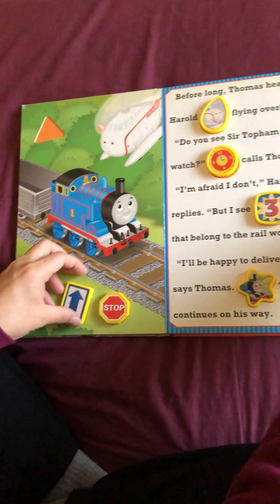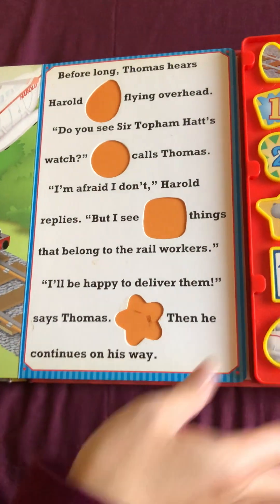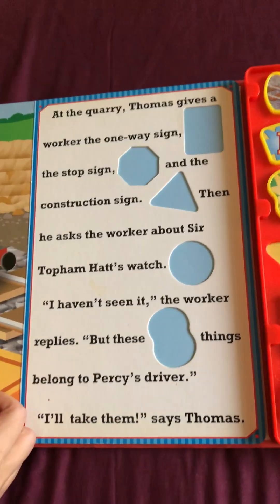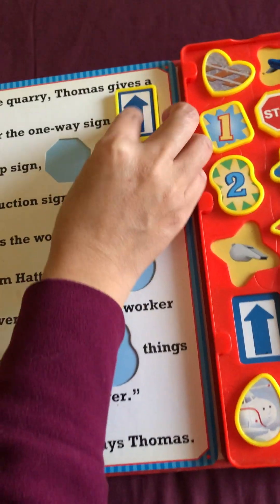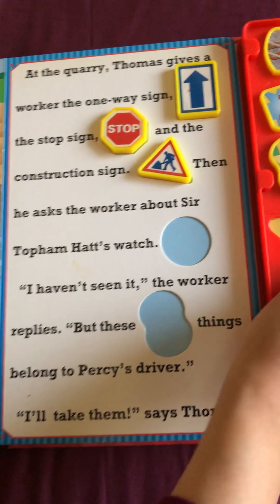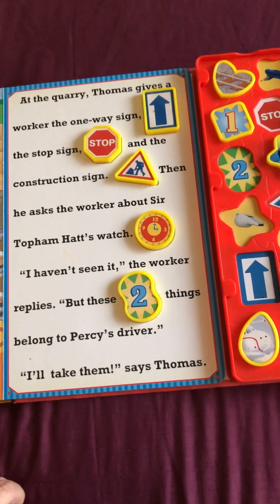So now we're gonna put everything back once again, because every page is different and we're gonna need these pieces. At the quarry, Thomas gives the worker a one-way sign, the stop sign, and the construction sign. Then he asks the worker about Sir Topham Hatt's watch. I haven't seen it, the worker replies, but these two things belong to Percy's driver. I'll take them, says Thomas.